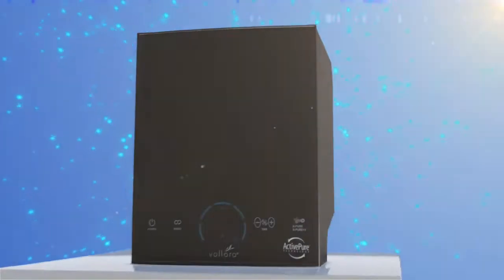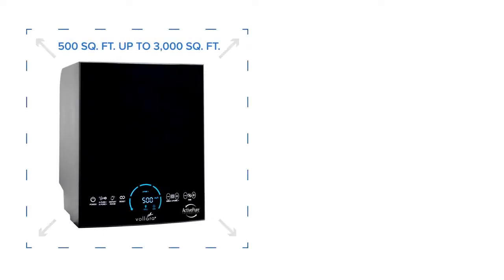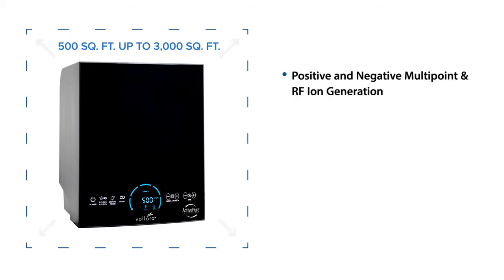The Volara Air and Surface Pro improves the quality of indoor surfaces and air in businesses from 500 square feet up to 3,000 square feet, and utilizes positive and negative multi-pure point and RF ion generation.